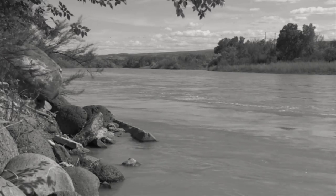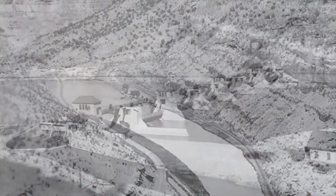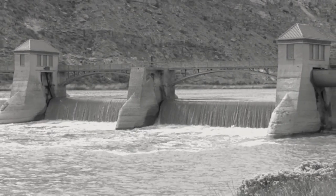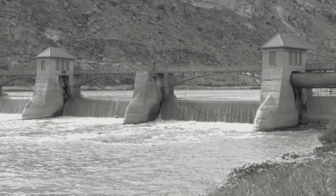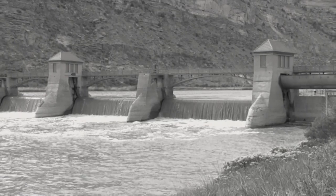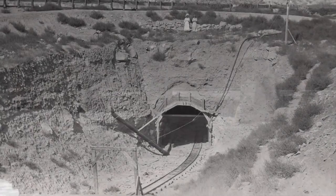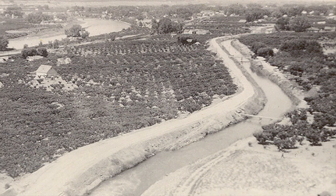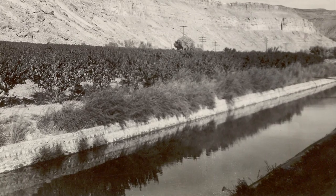This is the Grand Valley Diversion Dam, locally referred to as the Roller Dam, with a 14-foot high, 546-foot long concrete diversion weir — a barrier across the river designed to alter its flow characteristics, prevent flooding, measure discharge, and help render the river navigable. The Grand Valley Diversion Dam has three tunnels and five canals that stretch over 90 miles through the region. It is the largest of four such dams in the United States.